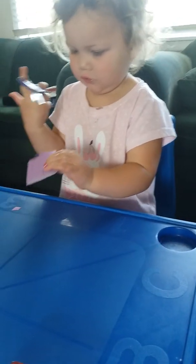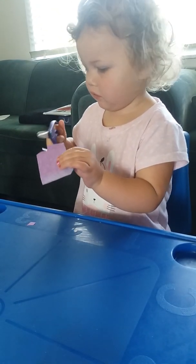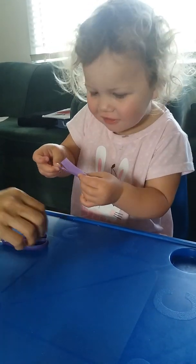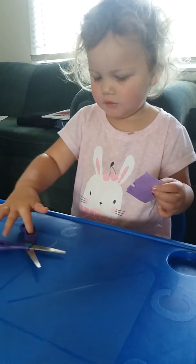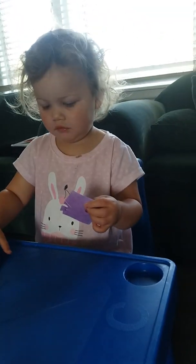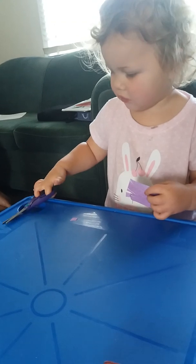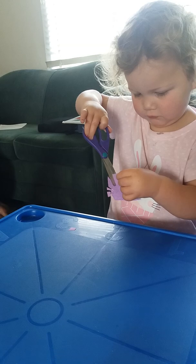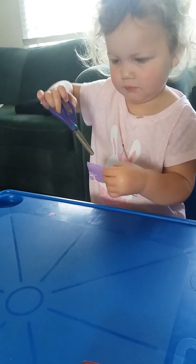Yeah, good girl, you do another one. Daddy! Daddy! Very good, yeah. That's good. Good girl, Madison. Very good. Here you go. This is your first time touching scissors. Wow! Well done!